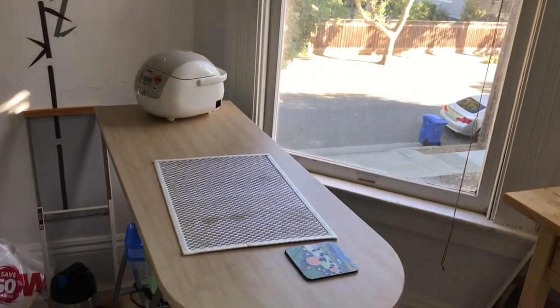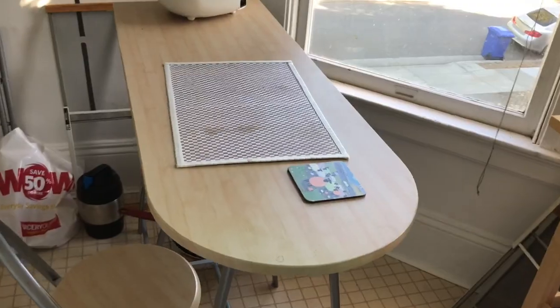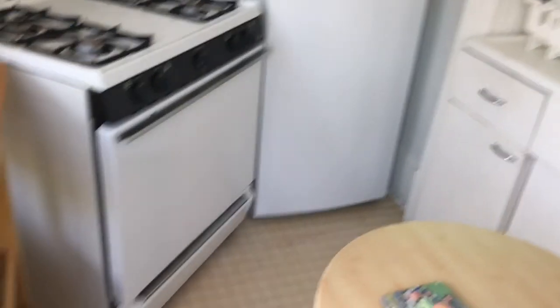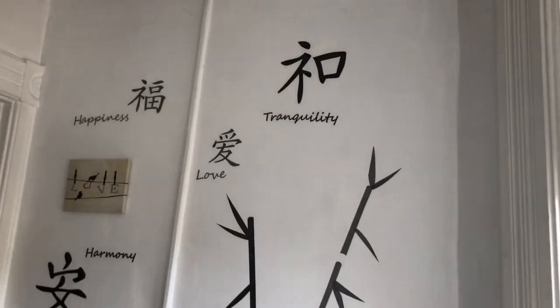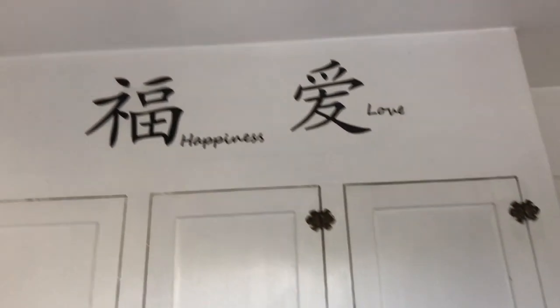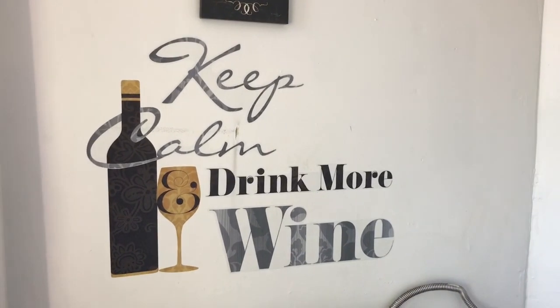The fun thing about this table is if you pull it out you can put a chair on either side because I've got two chairs, so two people can eat at once — which is kind of nice when I've had people over for dinner. But there's not a whole lot of room to walk around the kitchen once the table is out, so I mostly keep it against the wall when it's just me. Here are some decals I got from Target and pasted on the walls — I think it looks really cute. And above the stove I have my 'Keep Calm and Drink More Wine' sticker, which is my absolute favorite.